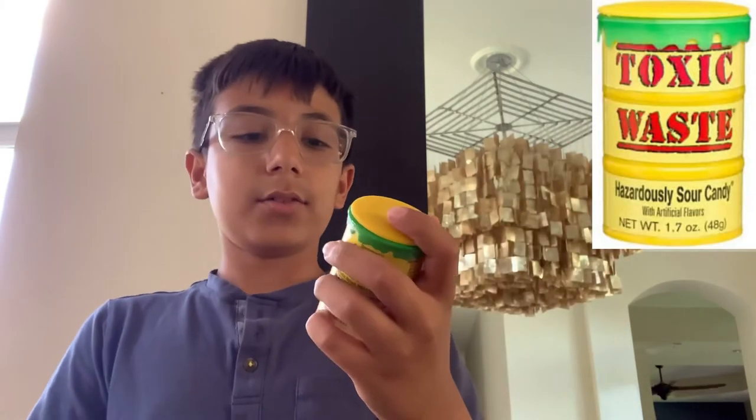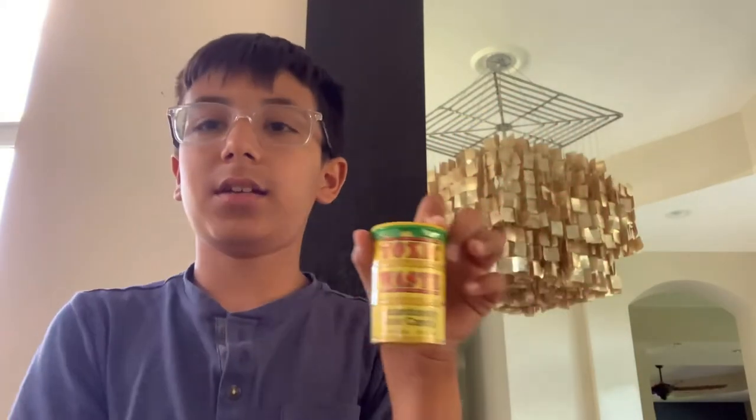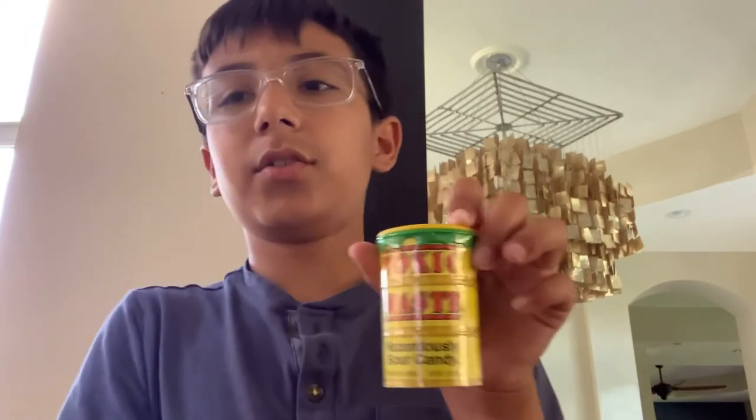Hey guys, welcome to AXUG. Today I'm going to be eating the most sour candy on Amazon, which is the Toxic Waste. This one was at the top of the list for sour candy on Amazon.